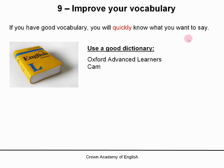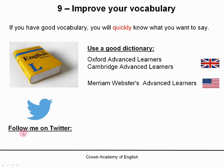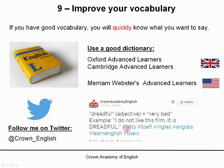Some examples are the Oxford Advanced Learner's Dictionary and the Cambridge Advanced Learner's Dictionary — they are both good for British English. And there is also the Merriam-Webster's Advanced Learner's Dictionary, which is for American English. So use a good dictionary. And also, do not forget that you can follow me on Twitter, because I teach you a new word or expression every day.